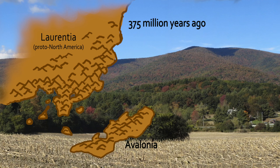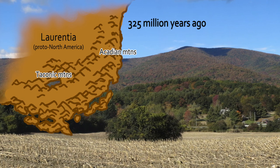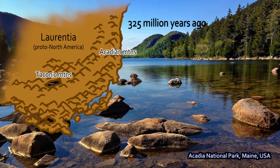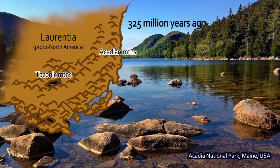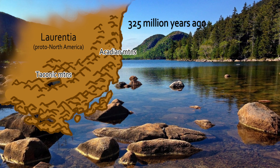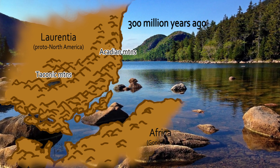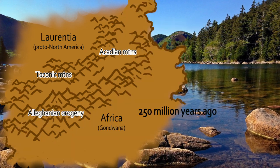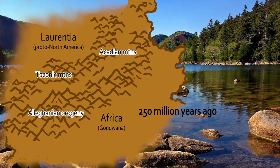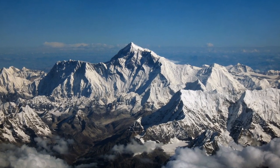Later, an island microcontinent we now call Avalonia was driven into the eastern side of North America, adding another mountain range and another piece of continental mass. When Avalonia ran into North America, it forged the Acadian Orogeny — a mountain range stretching through Maine up into Canada, forming a northern extension of the Taconic Mountain Range. Later still, around 300 to 250 million years ago, Africa collided with North America. The southern edge of North America ran into Africa, raising up the Appalachian Mountains during what's called the Alleghenian Orogeny. At that point, the Appalachians were as tall as the Himalayas, forming an interior mountain range inside the middle of the Pangaean supercontinent that began to break up in the Triassic period.